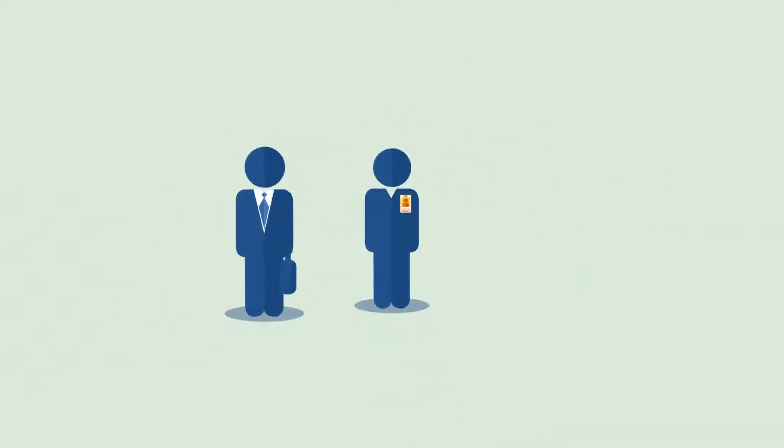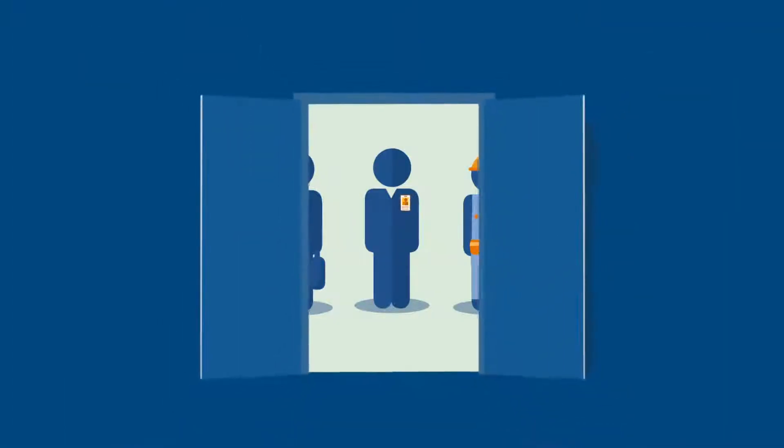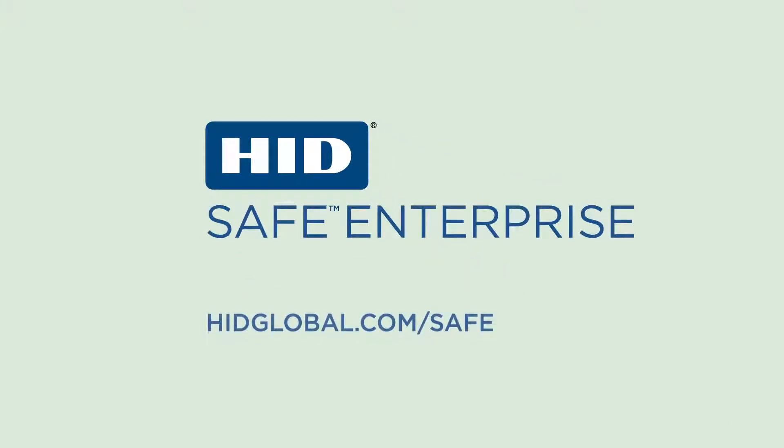So whether you need to manage employees, tenants, contractors, or visitors, HID Safe Enterprise ensures everyone has the right access to the right areas for the right length of time, keeping your workplace safe and secure.